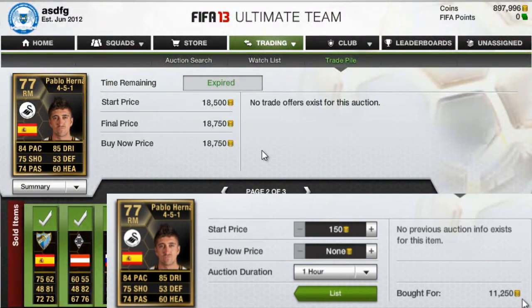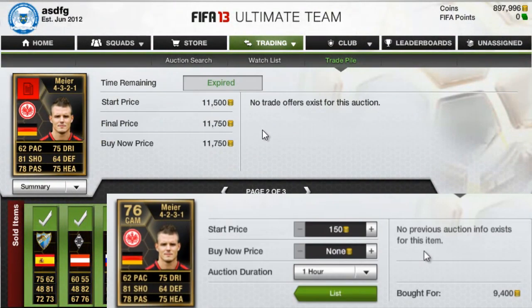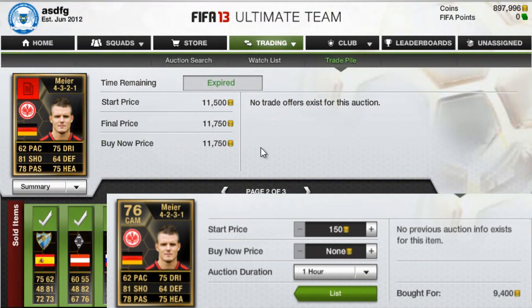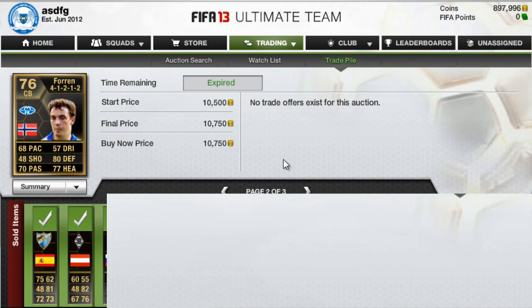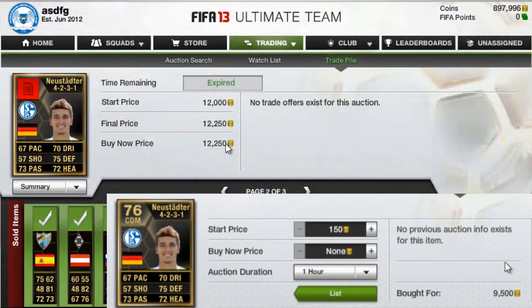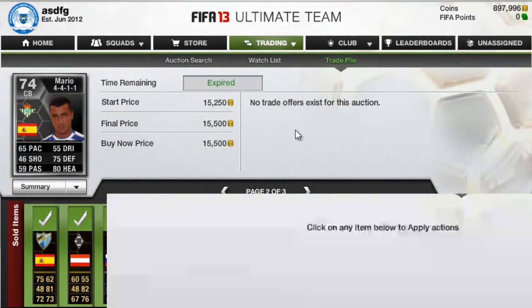Next I have Pablo Hernandez, which I bought for 11,250 and sold for 18,750 — pretty good. Next we have Mayer, sold for 11,750. Then a Norwegian center back — pretty much the worst case scenario again, just about 600 coins profit. Next we have Neustadar, sold for 12,250 and bought for 9,500. And I have a silver player here called Mario, which I bought on week two as well. I kind of forgot about him because he's at the end of the list. He increased about 7k profit, almost 8k.